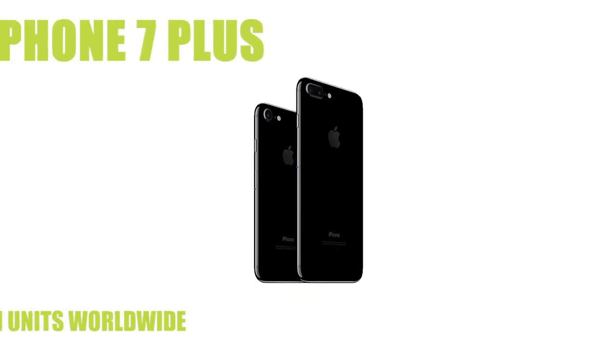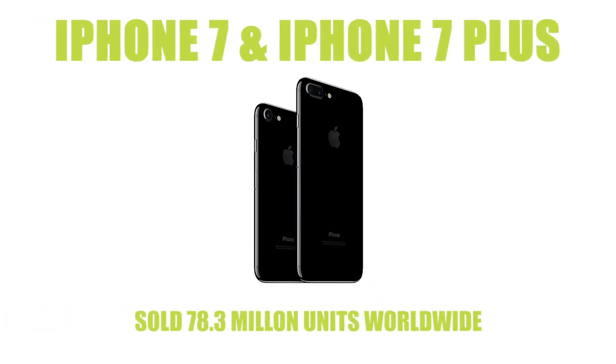2016 was the year that we were introduced to the iPhone 7 and 7 Plus. Visually there wasn't much difference from the 6 and the 6 Plus, as most of the upgrade was internal. The iPhone 7 and 7 Plus went on to sell 78.3 million units.